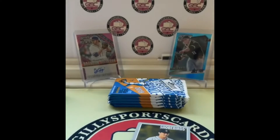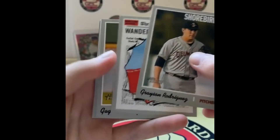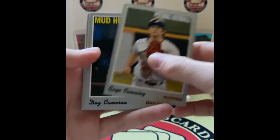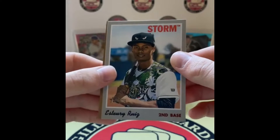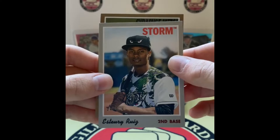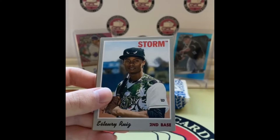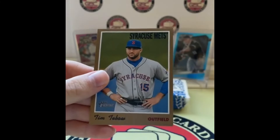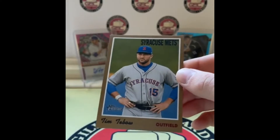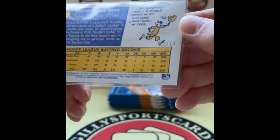Grayson Rodriguez for the Orioles, I'm pretty sure there's another Wander Franco in here — good vibes. Gage Canning, Daz Cameron, Ryan Mountcastle — big name — Estory Ruiz, and then we have what appears to be a gold parallel: Syracuse Mets. Cole has the Mets. Tim Tebow! Whoa — that is all kinds of cool. Tim Tebow out of 15 — number 3 of 15!